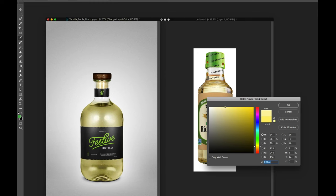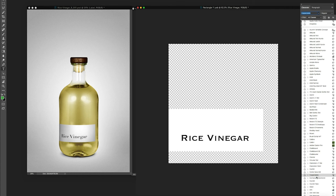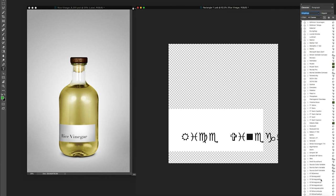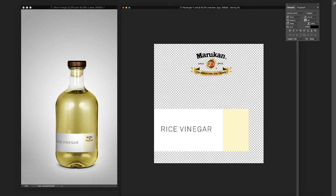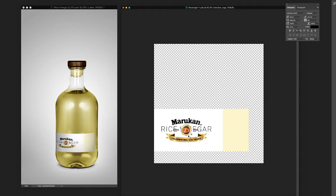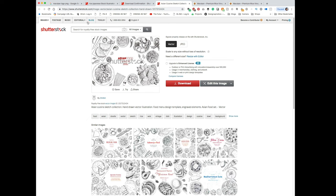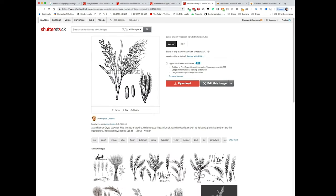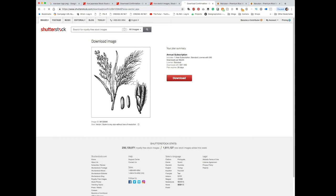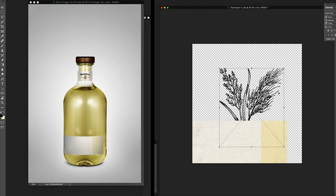I started playing with different typefaces — condensed, chunky serif, sans serif — auditioning a bunch in the composition to see what feels right and how it affects my perception of a high-quality brand versus something cheap. Then I thought about illustration elements. With the clean silhouette of the bottle and clean typography, I wanted something more organic to break up the shapes. I found a cool illustration on a stock site — a nice rice stock image — as an element to convey the contents of the bottle.